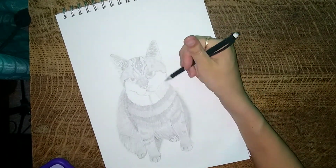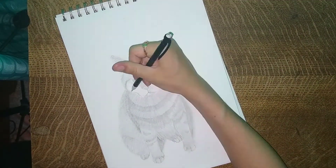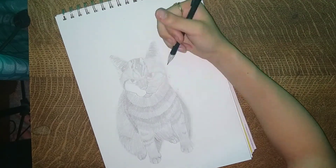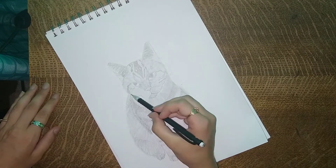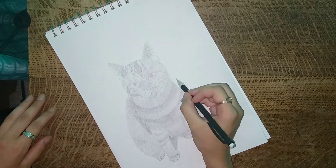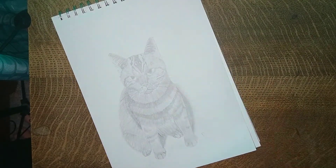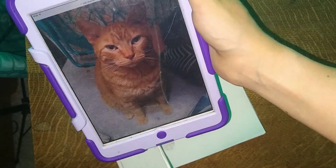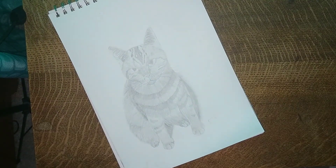The part that definitely took the longest was drawing in all of the fur, because it was just a bunch of tiny little lines. So that took the longest, and then to finish it I just drew in the rest of the face, and then it was done. I really liked how it turned out — I thought it looked really good, close enough to the picture that it's like, I know what this drawing is. And after I finished, I just wrote my signature in the bottom, and then here it is. I hope you liked it. Bye-bye.